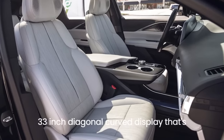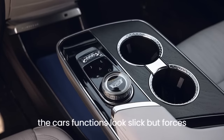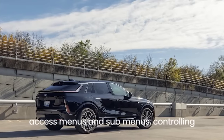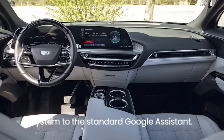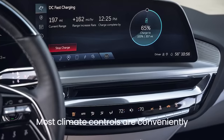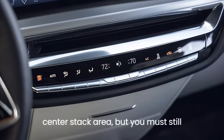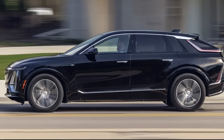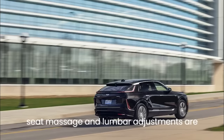The 33-inch diagonal curved display that's home to the gauge cluster and many of the car's functions looks slick, but forces you to click through several screens to access menus and submenus, controlling everything from the 19-speaker AKG audio system to the standard Google Assistant. Most climate controls are conveniently located in a row of hard buttons in the center stack area, but you must still call up the HVAC menu to sync driver and passenger temperature settings.